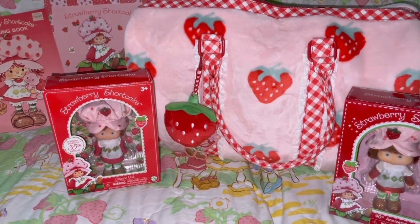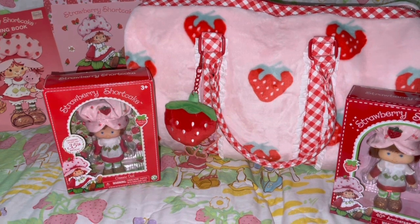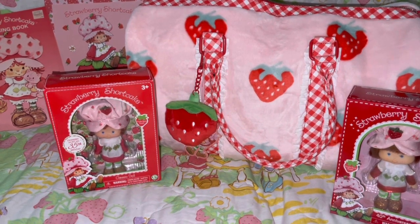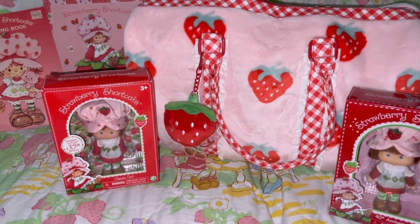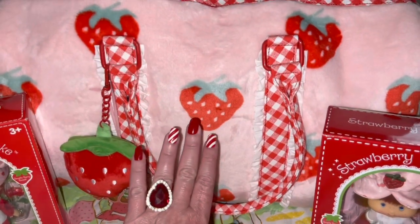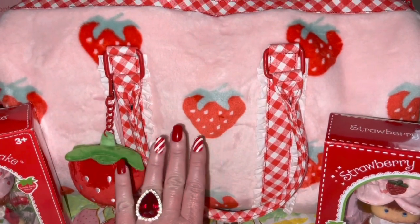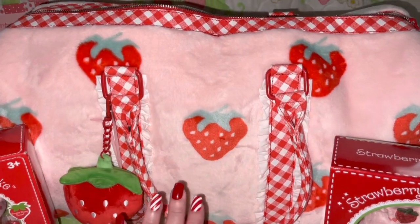If you've been following my channel, you know that I'm an avid Strawberry Shortcake collector with a huge collection, and I'm going to be sharing it in a series of videos — so make sure to stay tuned. But I wanted to go ahead and share the bag because it is absolutely breathtakingly beautiful. I am in love with it.